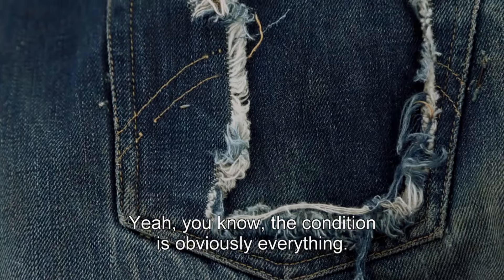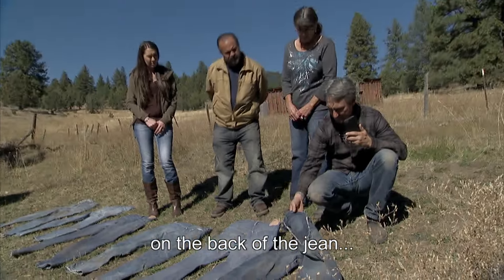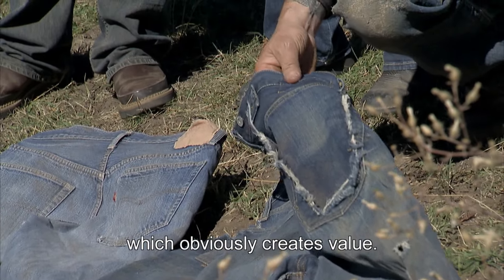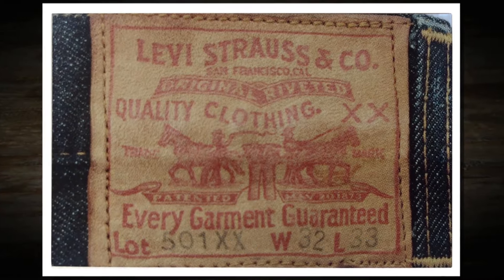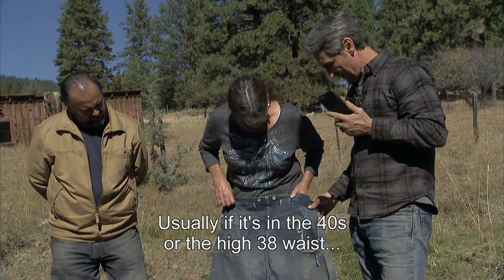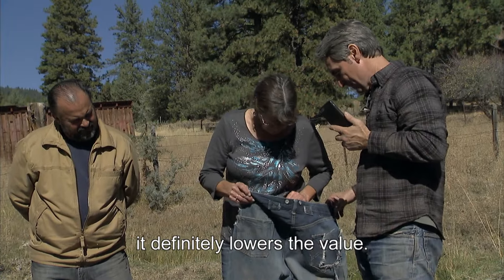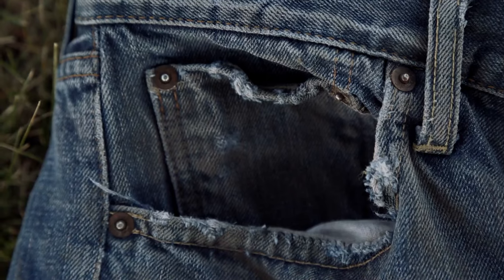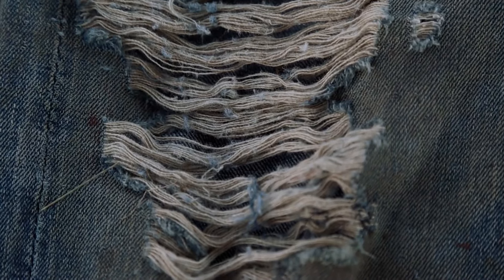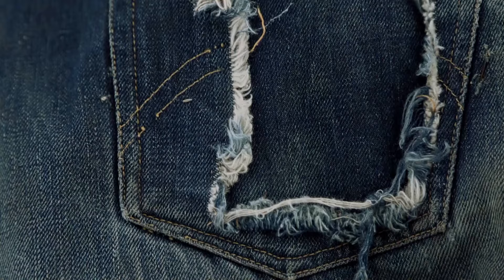The one pocket's completely gone. Condition is obviously everything. It would have had a leather patch on the back of the jeans — that's gone — which obviously affects value. Doesn't size come into play as far as value as well? Usually if it's in the 40s or the high 38 waist, it definitely lowers the value. You want to celebrate the way they're worn and faded, but then you start dissecting them — the leather patch being gone, the buckle back being gone, the pocket being gone really takes away from the value.